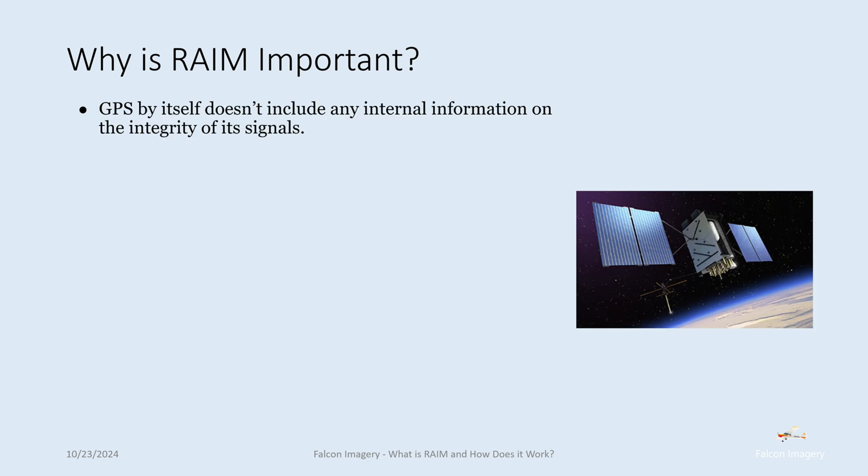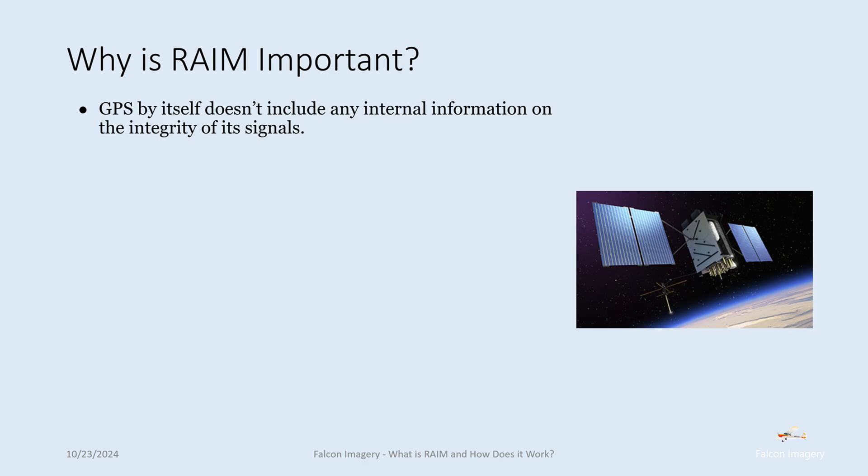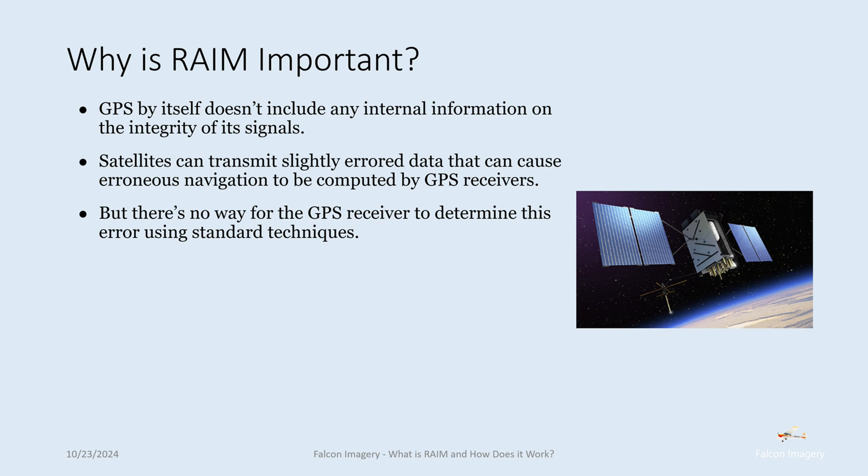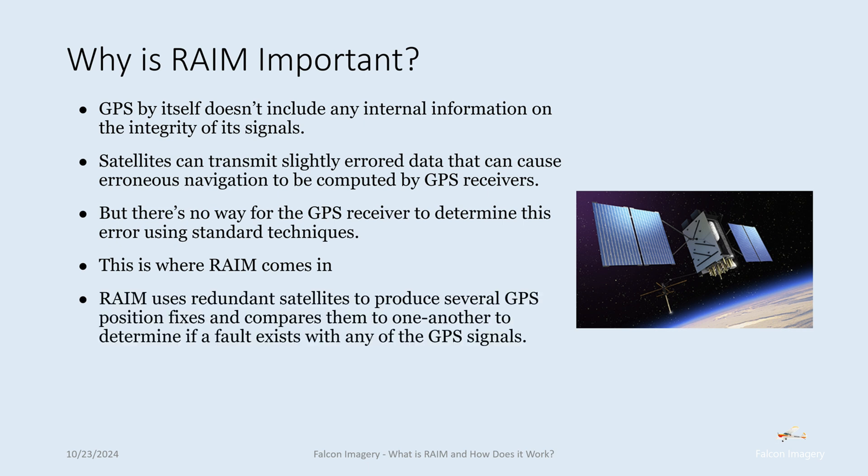So why is RAIM important? GPS by itself doesn't include any internal information on the integrity of its signals. Satellites can transmit slightly erroneous data that can cause erroneous navigation to be computed by GPS receivers, but there's no way for the GPS receiver to determine this error using standard techniques. This is where RAIM comes in. RAIM uses redundant satellites to produce several GPS position fixes and compares them to one another to determine if a fault exists with any of the GPS signals.